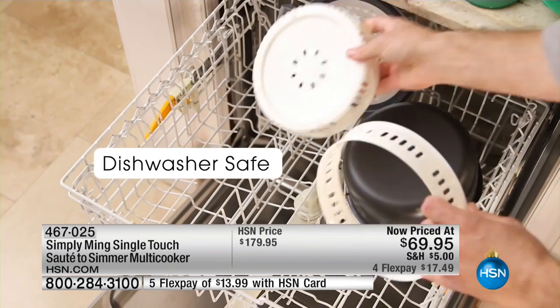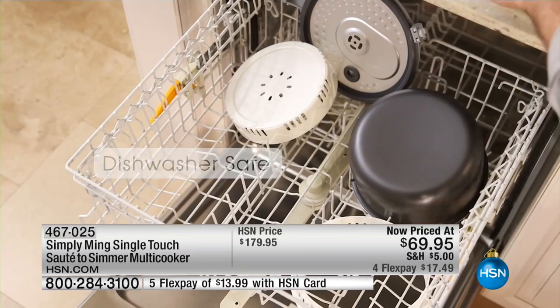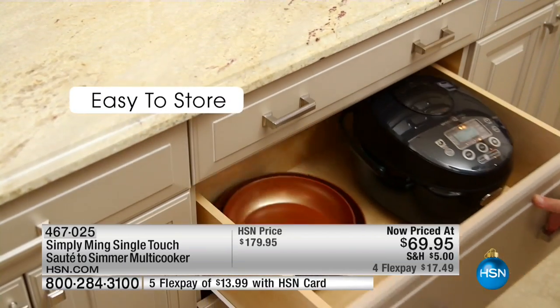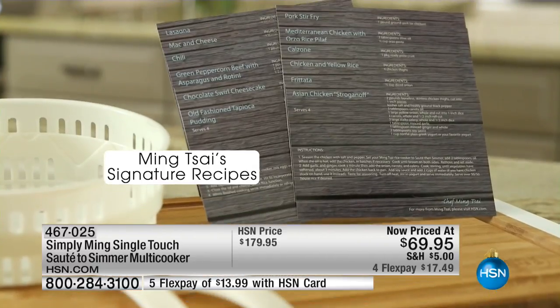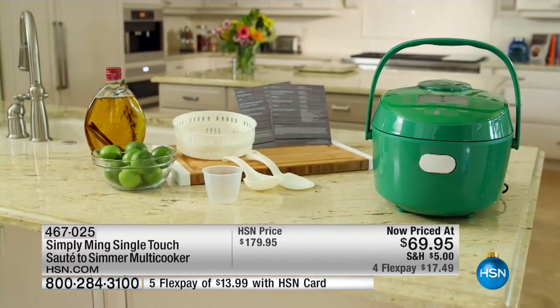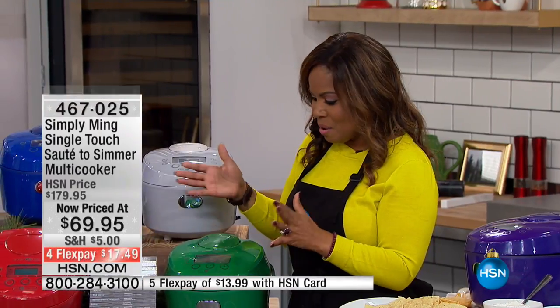It's dishwasher safe — choose the color that you love. 60% off. Our original price was $179.95. Look at how easy it stows away. We're going to include a number of recipes with this, and it's under $18 to get this at home.